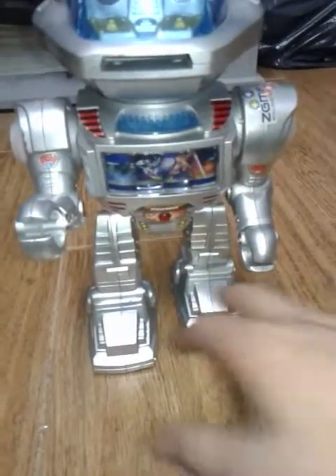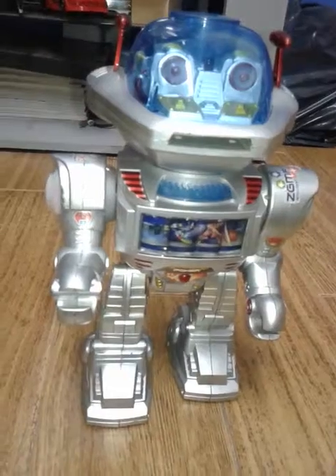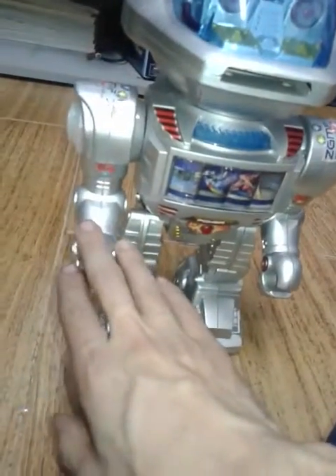Apparently it has one, two, three, four, five problems, because it also has distorted sound. So it's like five problems that I gotta fix. Of course, this robot is from two years ago.